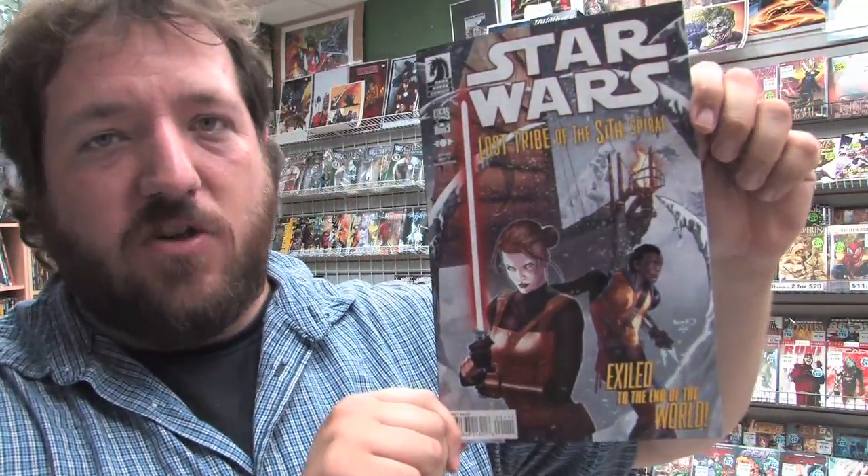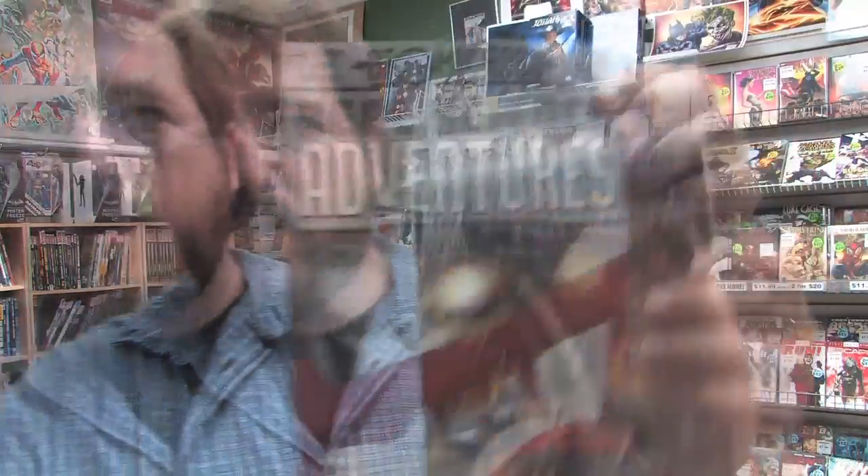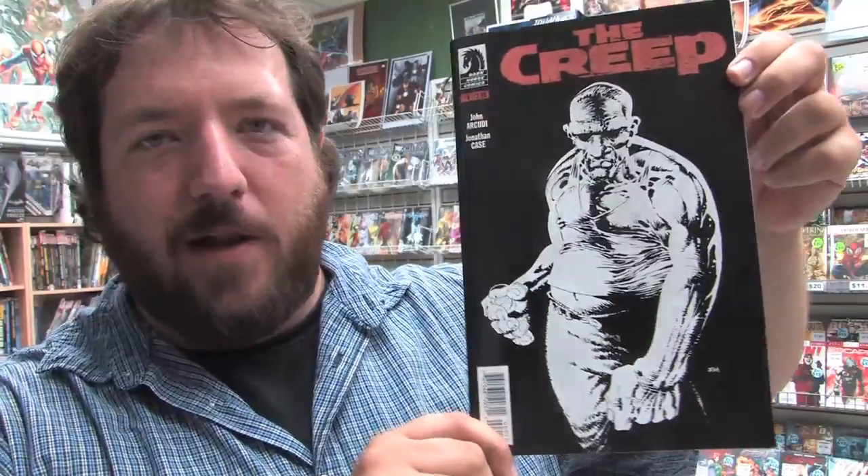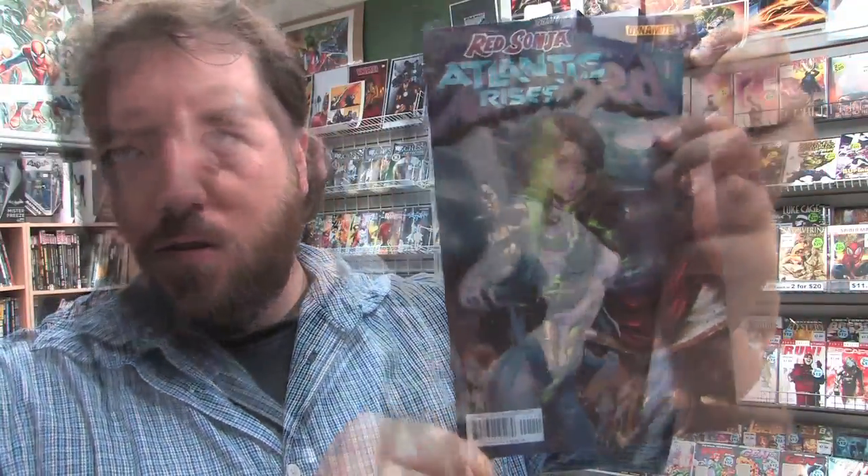Definitely check it out — issue two should be out sometime later this month. Magic the Gathering Spell Thief issue two, comes with a playable magic card. Here is the Magic the Gathering variant. Star Wars Lost Tribe of the Sith Spiral issue one. Adventure Time Presents Marceline and the Scream Queens issue two of six. Transformers Robots in Disguise issue number eight, and here is the Transformers variant. Atomic Robo Real Science Adventures number five. From Dynamite Comics, Panther issue three, and the male version, Thunder. Archie's pal Kevin Keller visits the London Olympics in issue four. The Creep issue zero from Dark Horse features a cover by the one and only Frank Miller.